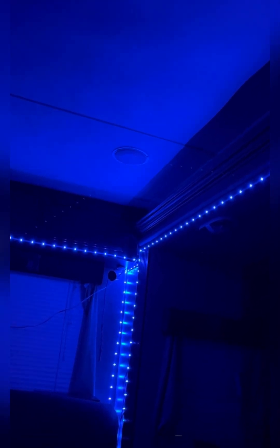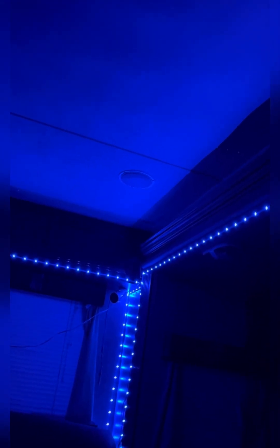It covers most of my living room — as you guys can see, it starts from there and goes all the way around to there. And if you guys can see, there is extra on the wall, so if you have a bigger area you should have enough length.